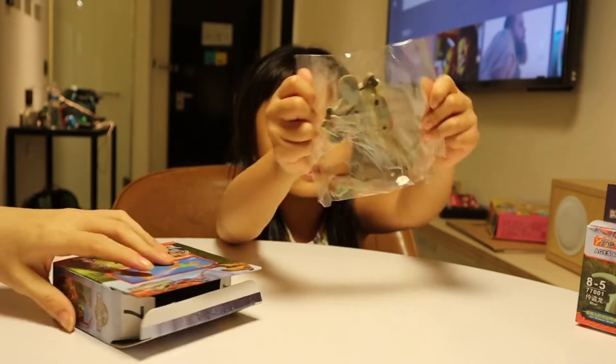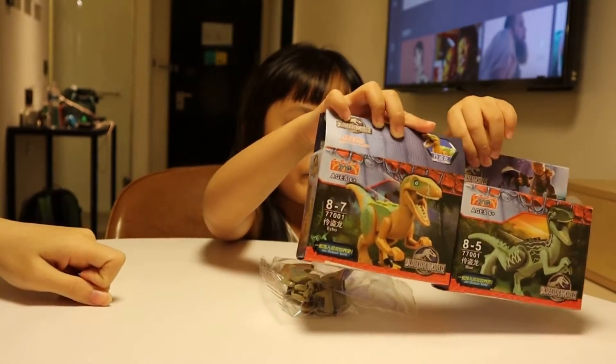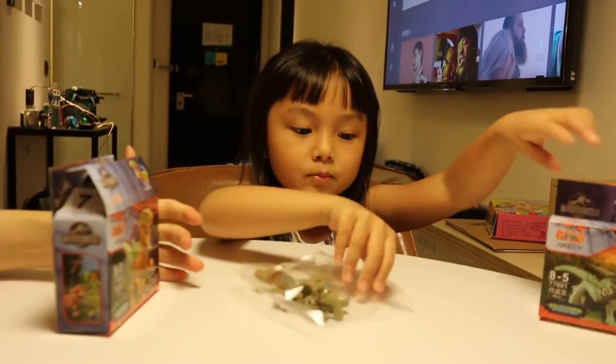Whoa! This is cool! These are probably almost the same. Okay, let's open this package.